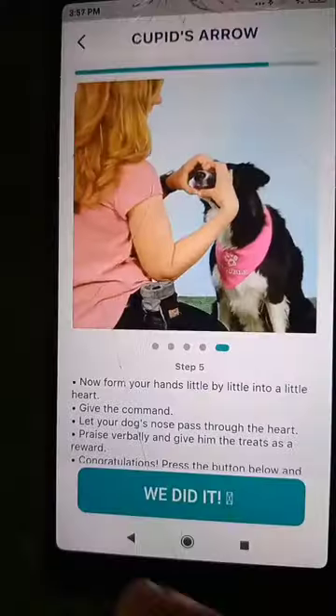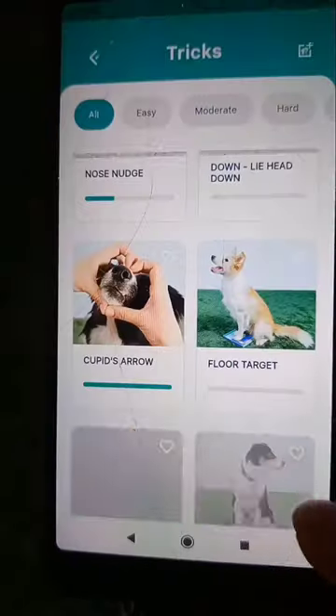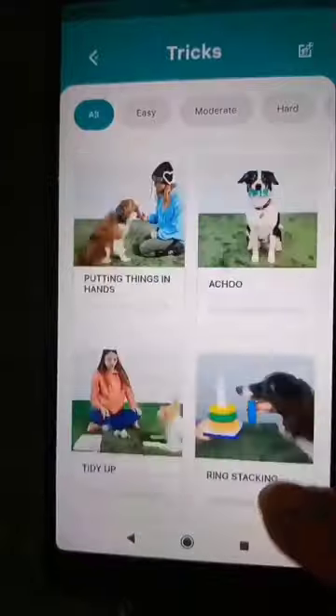Once you have completed the trick, press the button and you will get a reward. The app has a built-in clicker for convenience. There are basic tricks and advanced ones.